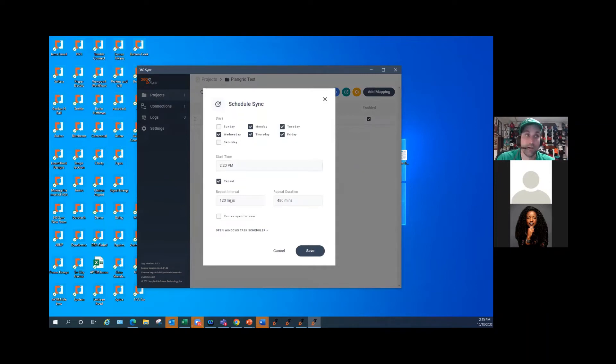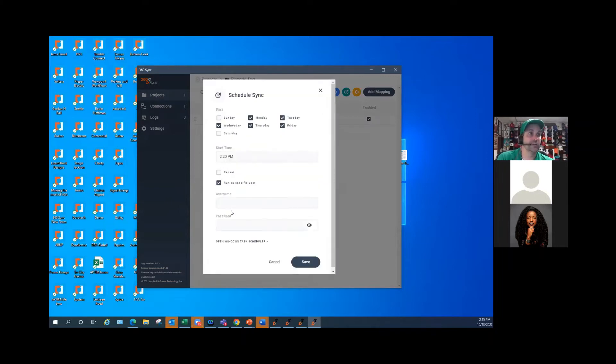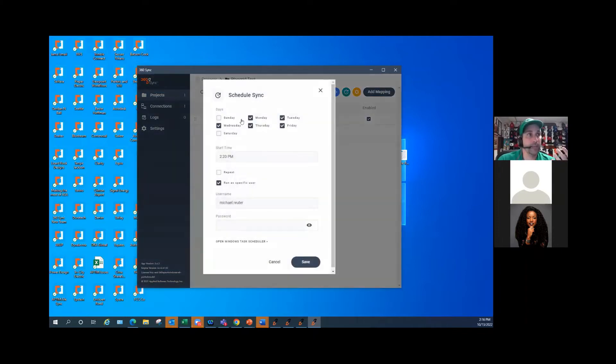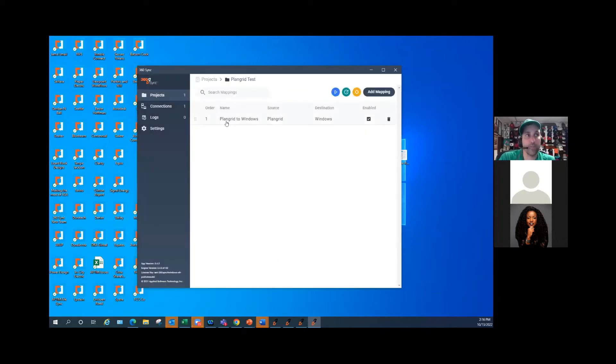If I wanted to, I could have it repeat multiple times during the day — in this example, it would repeat every two hours. But I just want it to run once a day, so I'm not going to check that box. I do want this to run regardless of whether I'm logged into my computer or not, so I'll check this box and put my username in. Now 360 Sync is going to run every day, Monday through Friday at 2:20 p.m., regardless of whether I'm logged into the computer. It's going to log in as me and run a scheduled task to sync my PlanGrid files from PlanGrid to Windows.